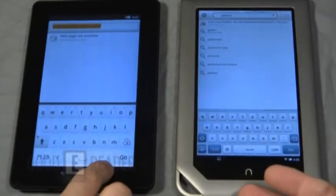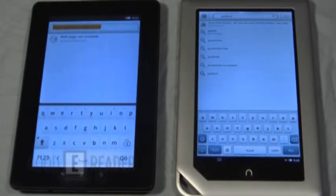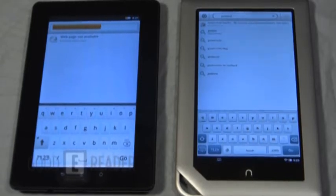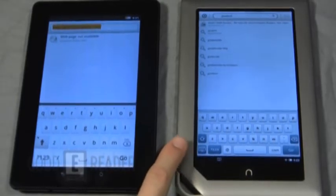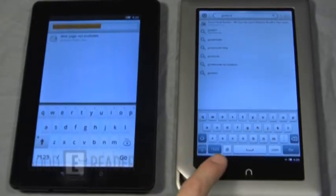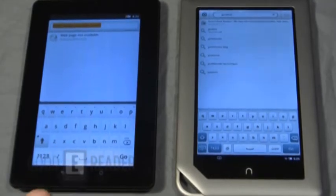Looking at the keyboards: the Nook tablet makes better use of the same screen size. It has keyboard hide/show buttons, a .com button and an @ button, whereas the Kobovox has an oversized space button and buttons that seem a little too large overall. The Nook is making more efficient use of the screen real estate.